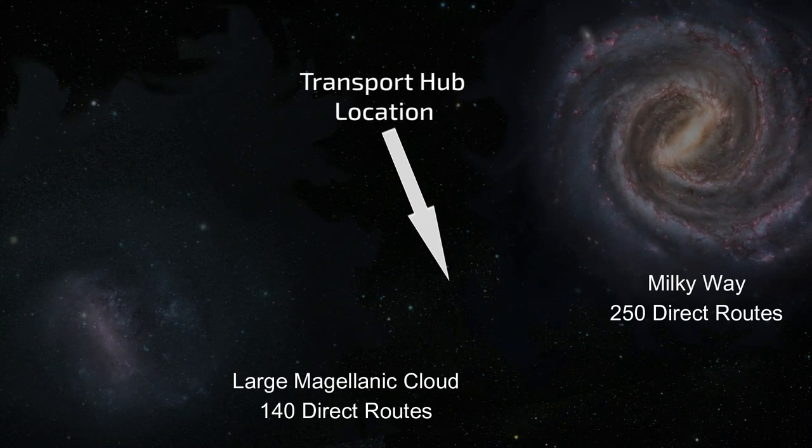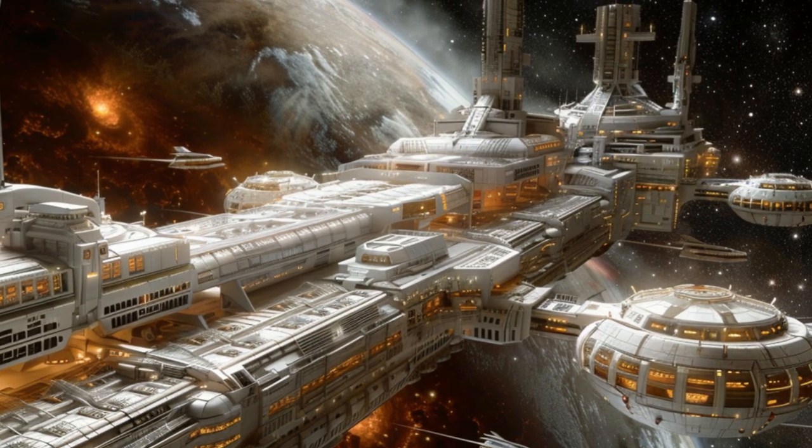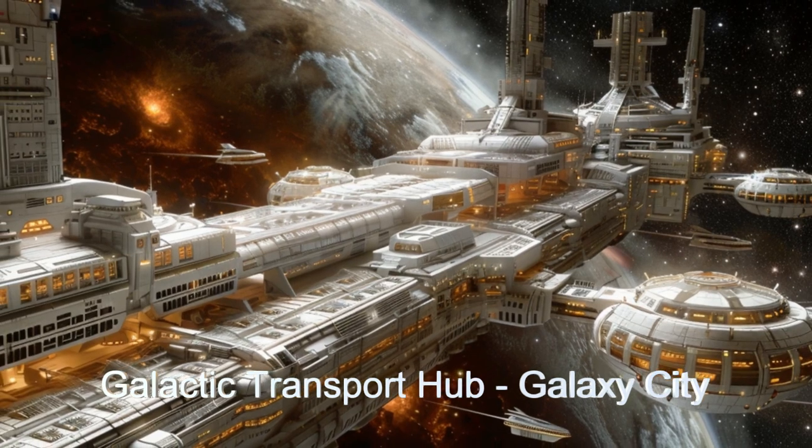It services over 250 destinations in the Milky Way and over 140 locations in the Large Magellanic Cloud with direct routes.